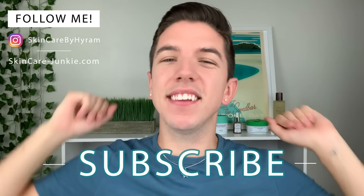If you don't know who I am, my name is Hyram and I'm passionate about teaching you how to perfect your skincare routine. So make sure you subscribe to my channel and hit the notification bell so that you can see my videos every single week.